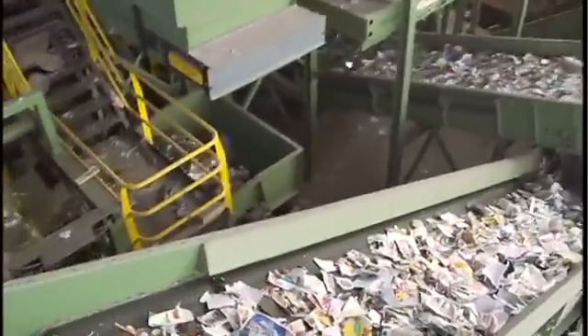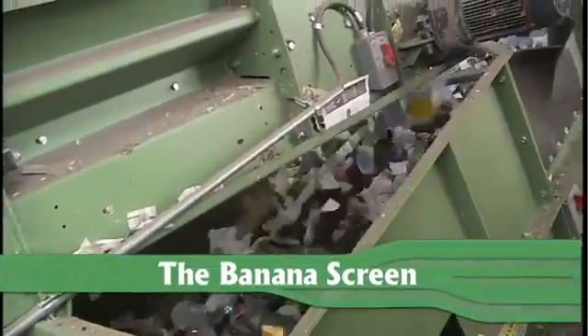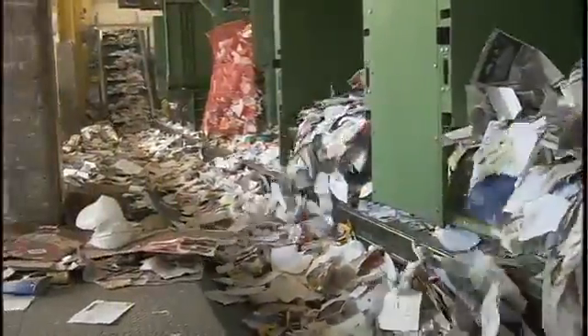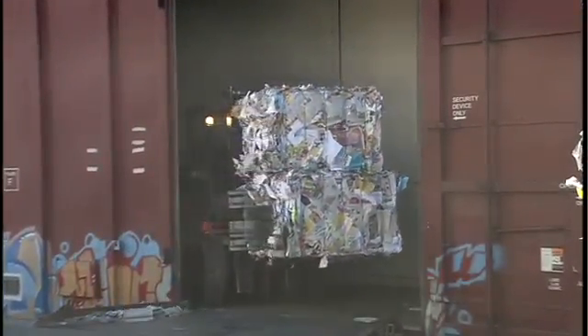Even after that, we still have some paper with us, so we need to climb one last screen — the banana screen. This screen is a much steeper climb than the first two, but the paper has help from the air system. The air system provides air that blows against the paper, helping it stick to the star disks so it can climb up and over the top. Containers are too heavy for the air stream, so we fall back down. The paper making it over the banana screen heads down a conveyor belt to workers who remove contamination, and all the clean paper ends up at a giant bunker where it's gathered, baled, and loaded onto rail cars to go to market to be made into new paper products.